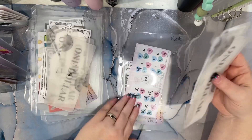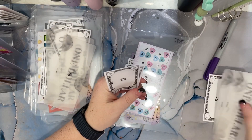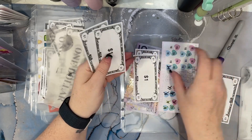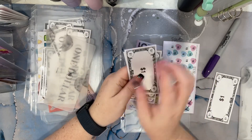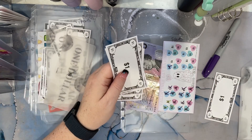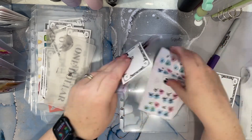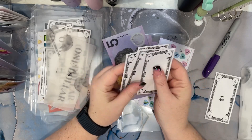This one is going towards Events and we have 1, 2, 3, 4, 5 — and then 1, 2, 3, 4. So now we have 5, 10, 15, 20, 24.